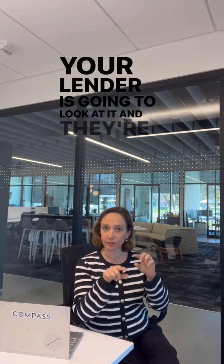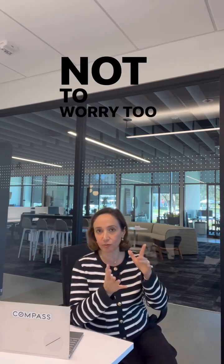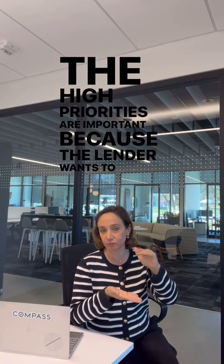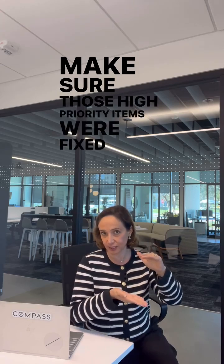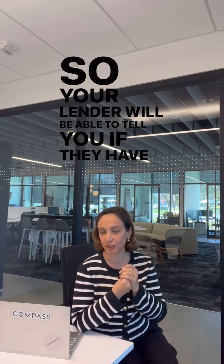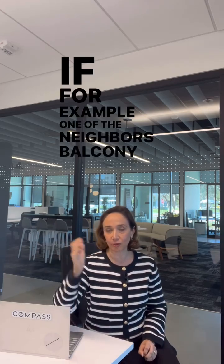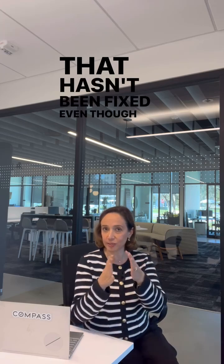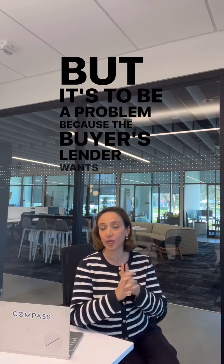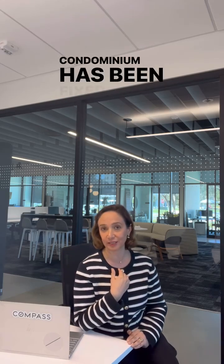Your lender is going to look at the high priority items. It's like an inspection — it will list minor items, which aren't a big concern, but high priority items are important because the lender wants to make sure those are fixed before giving a loan to the buyer. For example, if a neighbor's balcony has an unresolved issue, that's still a problem because the lender requires all high priority items for the entire condominium to be resolved.